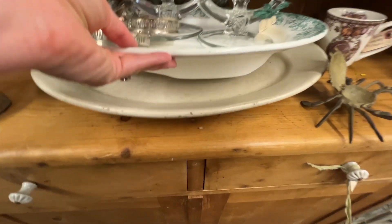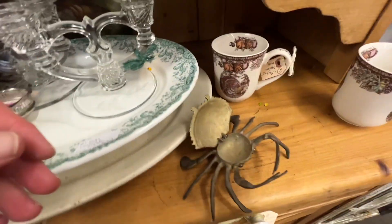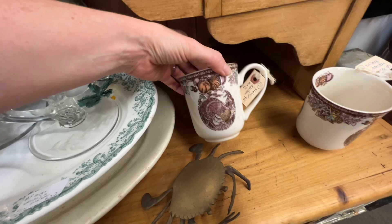There was one underneath that was tons of crazing — I didn't want to go and lift it all the way up, but I think it was ironstone. And look at that — it was a little brass crab.